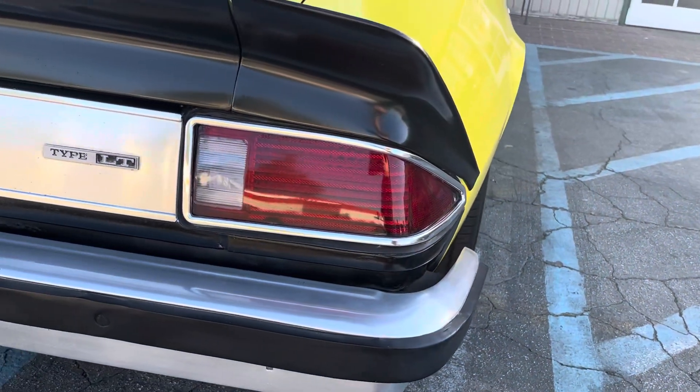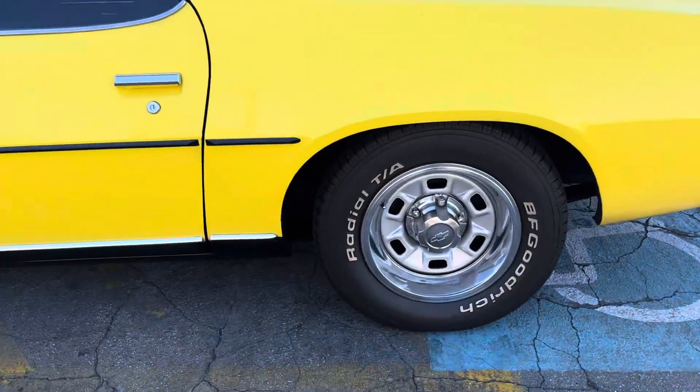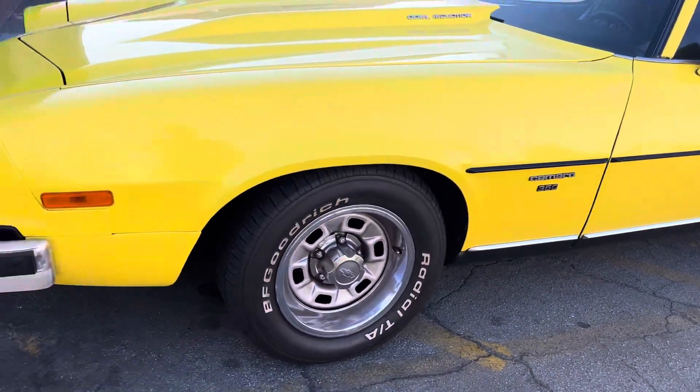Yep, $60,000 guys. Nice yellow color, original bumpers, rally wheels — awesome. Wow, this is clean guys, very clean. Look at that.